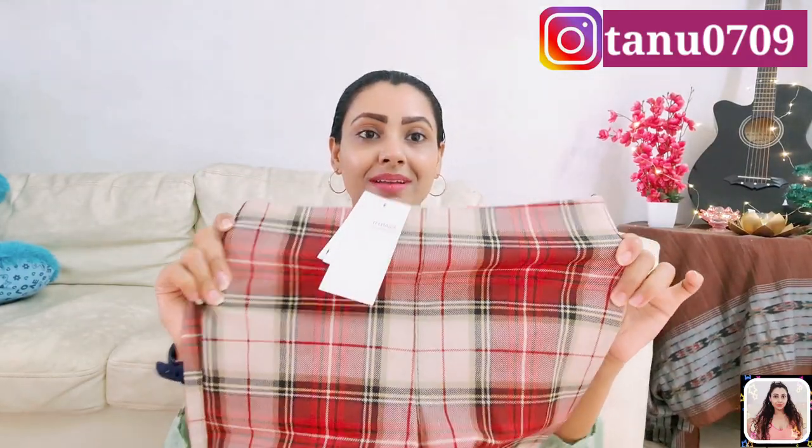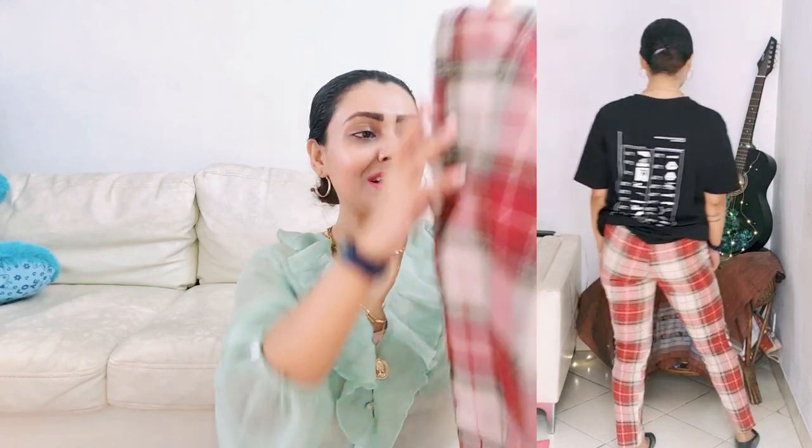First one is from H&M — it's a high-waisted pant with slim legs and it has a nice stretch. This kind of check print is super trendy right now, so it's a cool one. The good part is you can use this as a formal piece or style it up in a casual way — so you can do so much experimenting with it just the way you like.